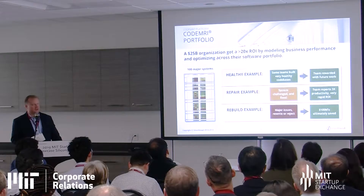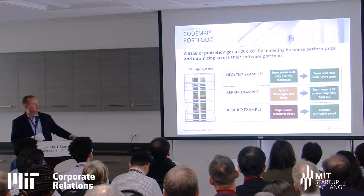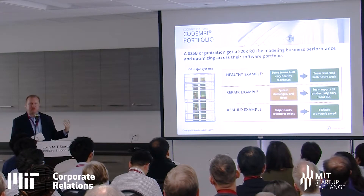Here's an example of a company we worked with — 100 major systems assessed. In some cases the code base was relatively healthy, so you put tools in place to stabilize them. In other cases, there were challenges that were fixable with a positive ROI likely if you improved technical health. In one case, the team that improved a code base had their productivity triple because of the improvement they made.